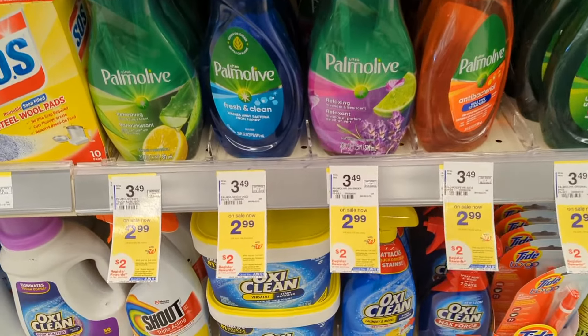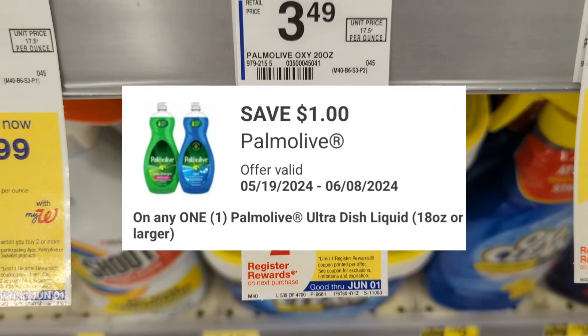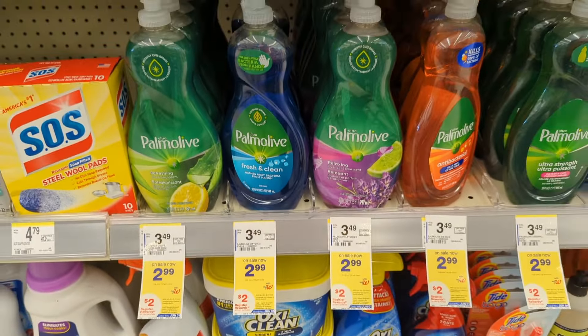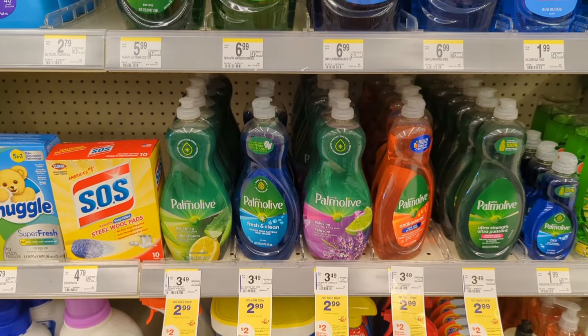And if you need some dish liquid this week, Palmolive Dish Liquid is on sale $2.99 each. On promotion when you buy two, you get a $2 registry award. There's a $1 off digital coupon available. So you'll pay $4.98 out of pocket but get back a $2 registry award. That makes the final cost $2.98 or $1.49 each.